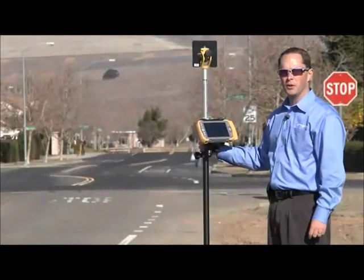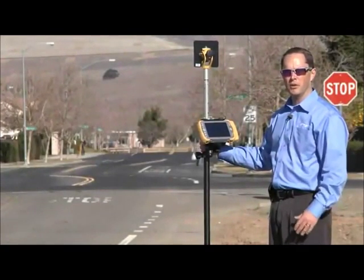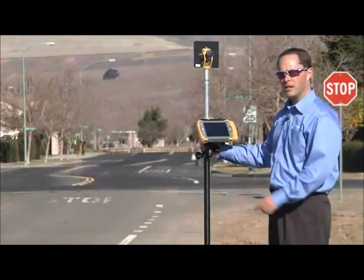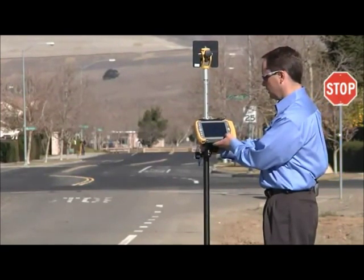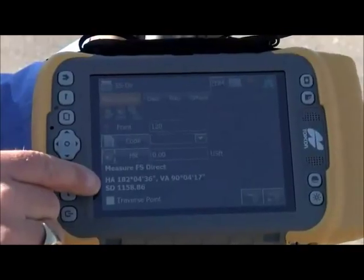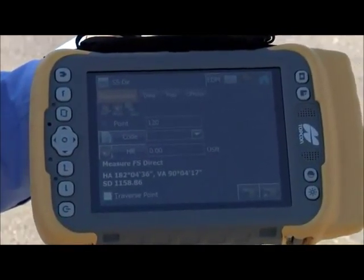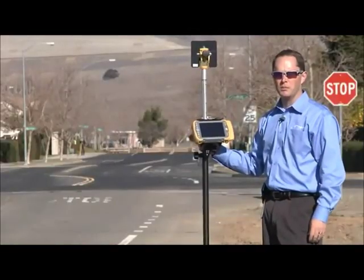Now I'd like to demonstrate further what Long Link can do. I'm standing over a thousand feet away with the total station down the street on the left, and I can take a topo shot at 1,158.86 feet away — a really long distance for long range communication.